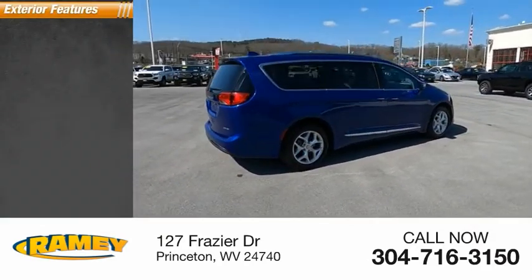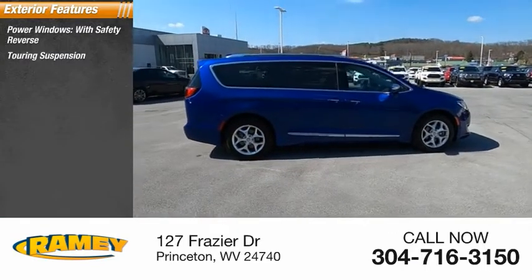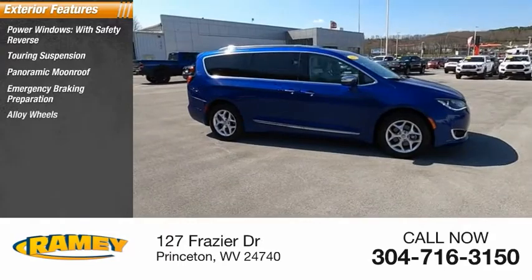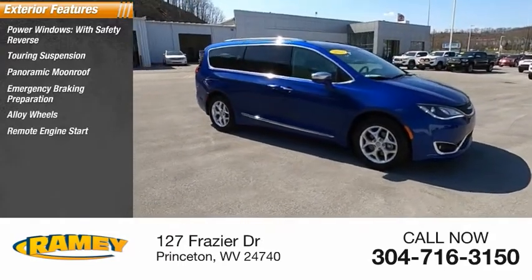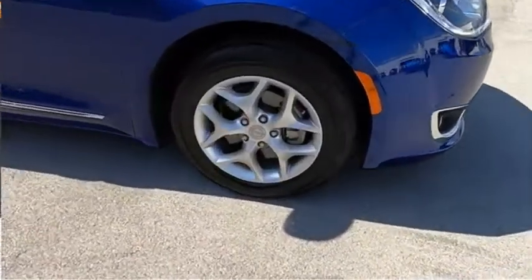Here are some of this vehicle's great options: power windows with safety reverse, touring suspension, panoramic moonroof, emergency braking preparation, alloy wheels, remote engine start, active grille shutters, traction control, stability control, and roll stability control.